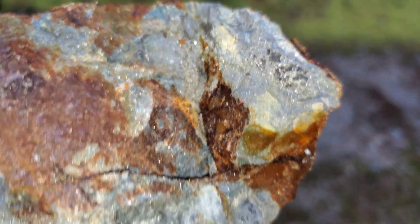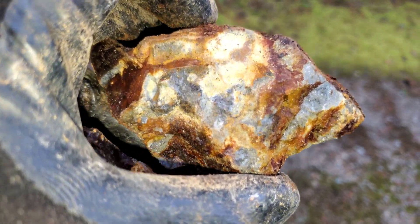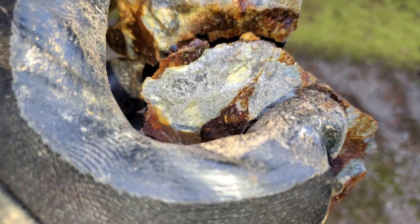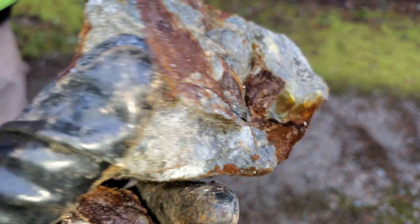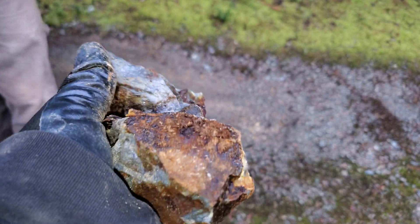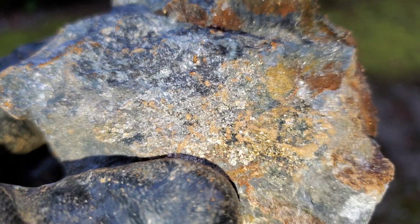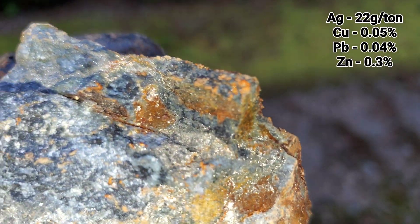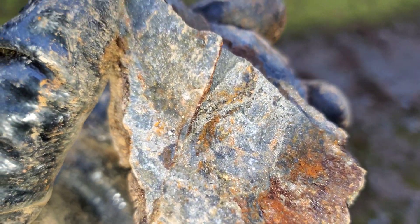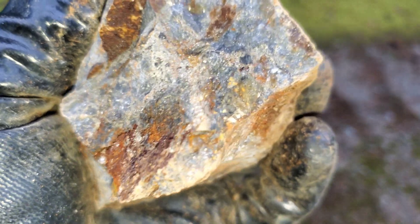I'm almost positive there's going to be some zinc in there. It might be lower, but generally all the pyrite on this claim has background values for copper, lead, zinc, and silver. And while there are hundreds and hundreds of samples there, we're only going to show you a few because a lot of them look fairly similar.